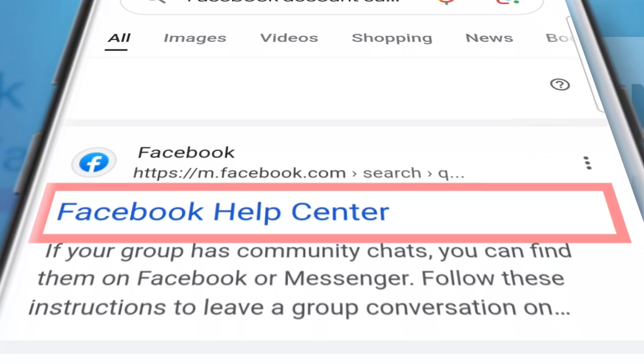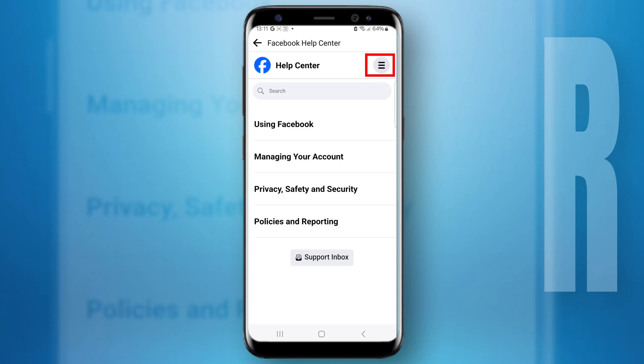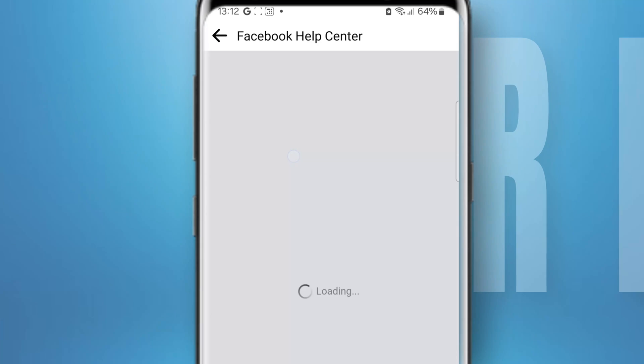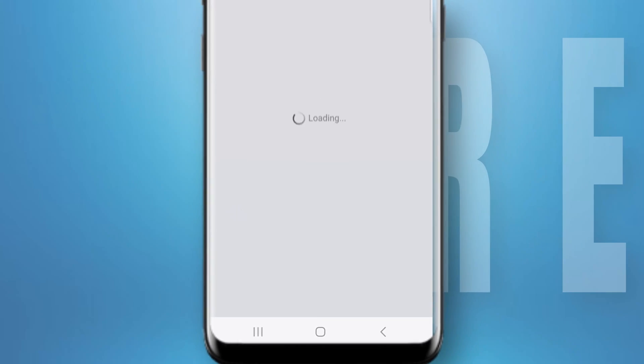Go for the Facebook Help Center option. From the three-dash menu, choose 'Managing your account,' then choose 'Login and password.' Afterwards, choose 'Fix a login problem.'